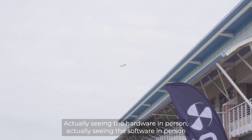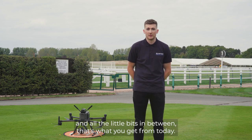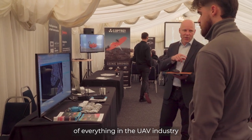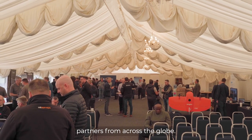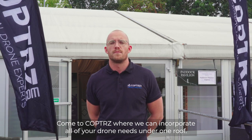Actually seeing the hardware in person, seeing the software in person, and seeing how it's processed — the timelines and all the little bits in between — that's what you get from today. It's the seeing, the touching, the feeling of everything in the UAV industry, so today's been a very valuable day for those that have come and seen all of our different partners from across the globe. Come to COPS where we can incorporate all of your drone needs under one roof. Thank you.